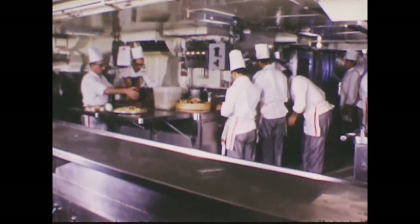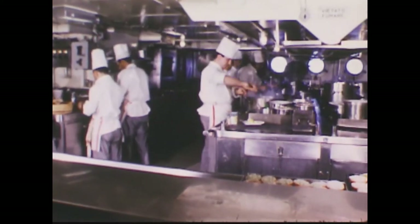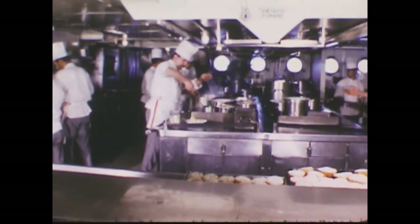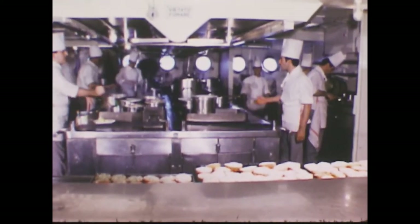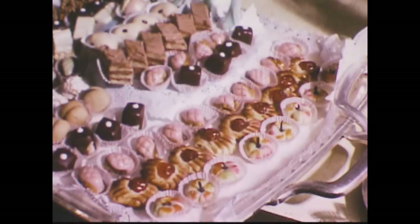In the galley, the cooks were getting lunch ready. I found out that in just one crossing, the Leonardo uses over 22,000 pounds of meat, nearly 9,000 pounds of just spaghetti, and 4,000 pounds of sugar.